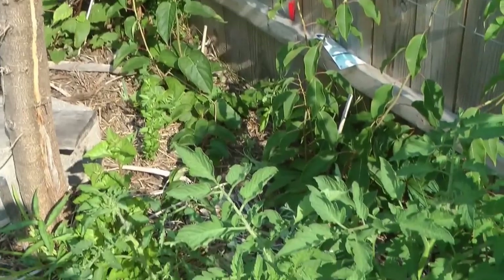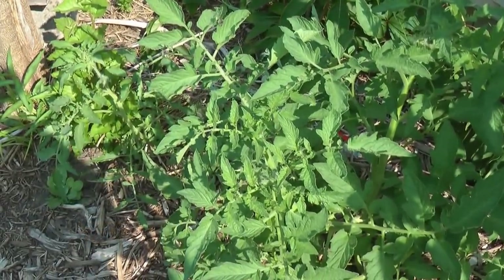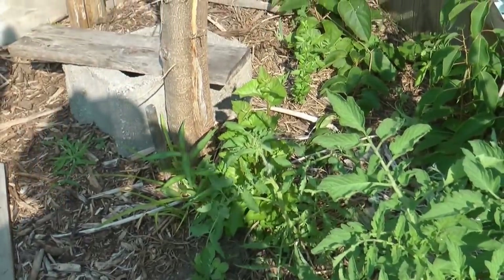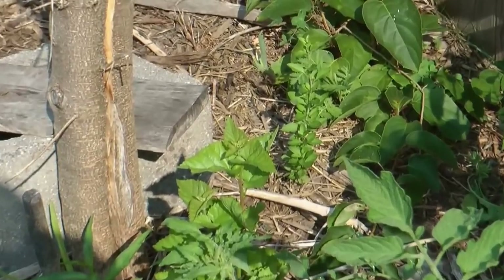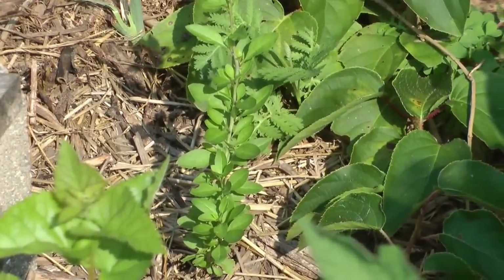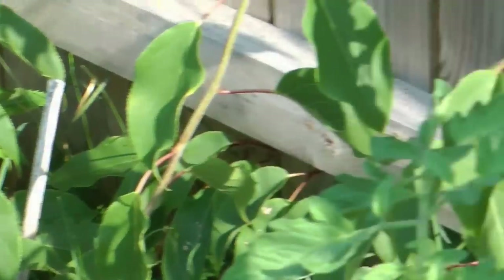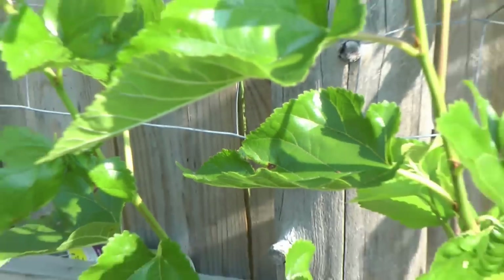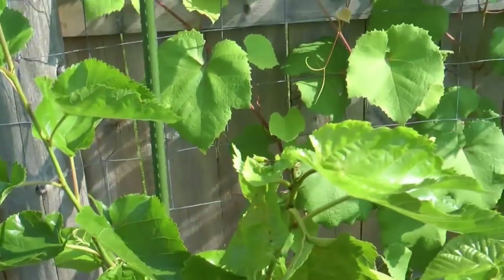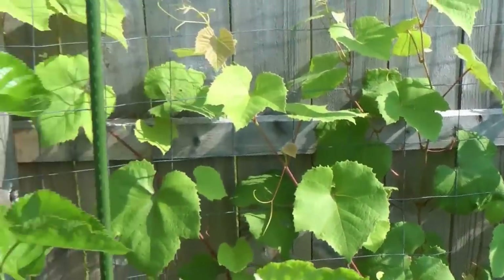I had some extra tomato plants and found spots out in front here — they're growing pretty good even without being staked. There's a goji berry right there, and in this little spot I've got tomatoes, kiwi, goji, a mulberry tree, grapes, and a blackberry. And there's a really nice blackberry over here — look at that one.